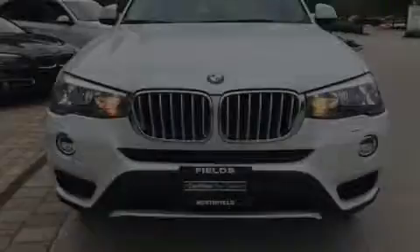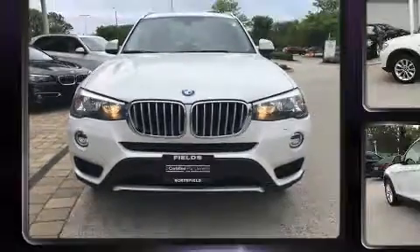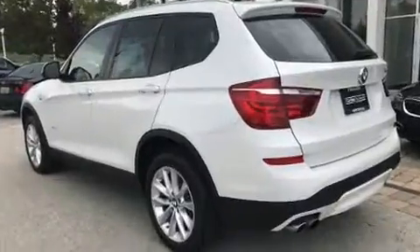Discerning drivers will appreciate the 2015 BMW X3. With less than 30,000 miles on the odometer, this model delivers an exhilarating ride without compromising ultimate luxury.